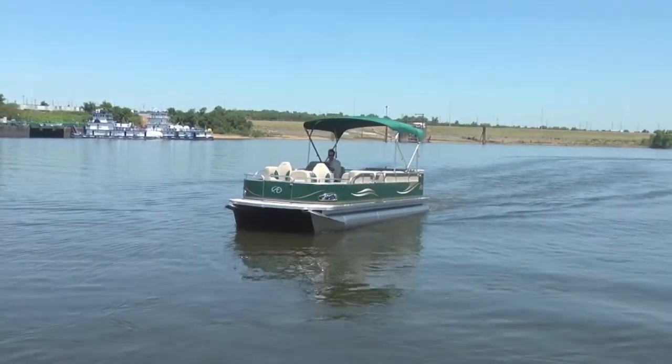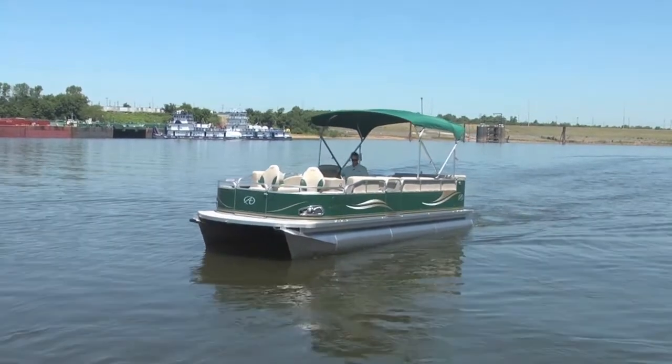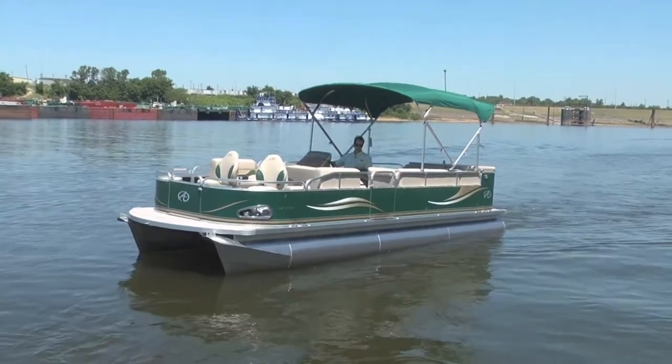We've got a five-year warranty, stem to stern on this boat, covers everything — the longest warranty in the industry. The capacity is 11 people.